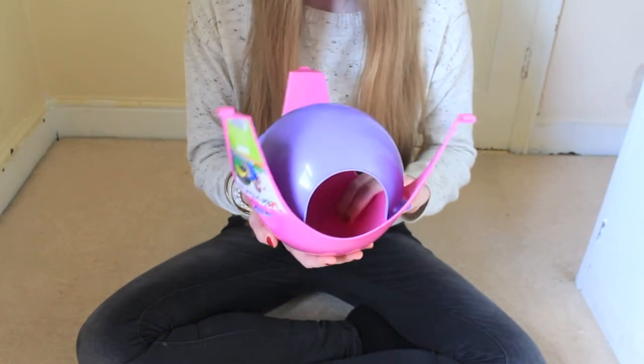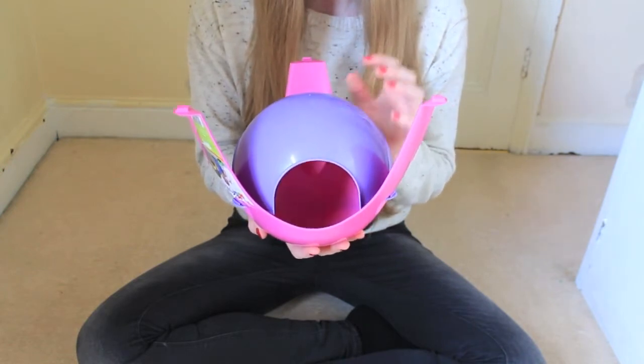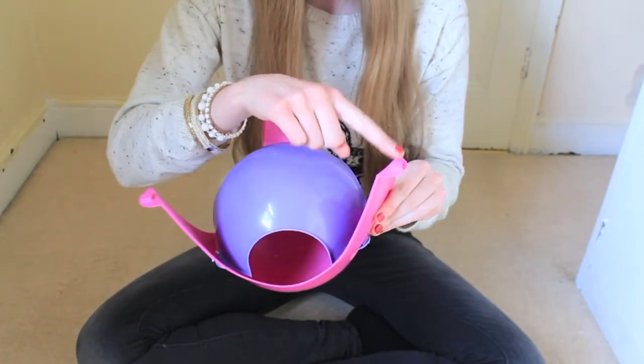My two female rats, Cookie and Sugar, happily snuggle in here and spend most of their day in this Sputnik. They love this so much and it's a brilliant toy as well as a sleeping area. I also love the fact that it has three clips on the top.